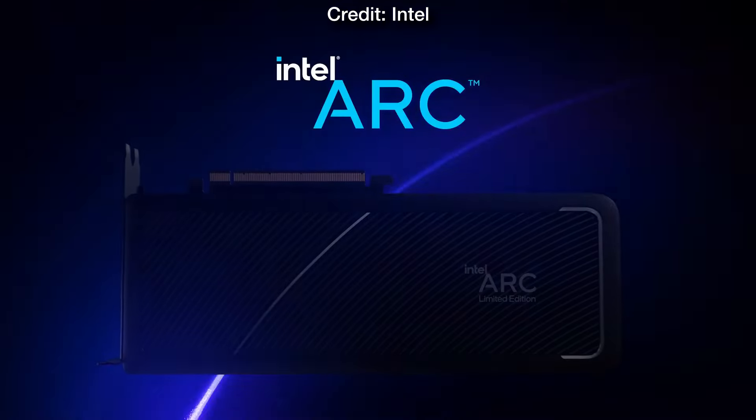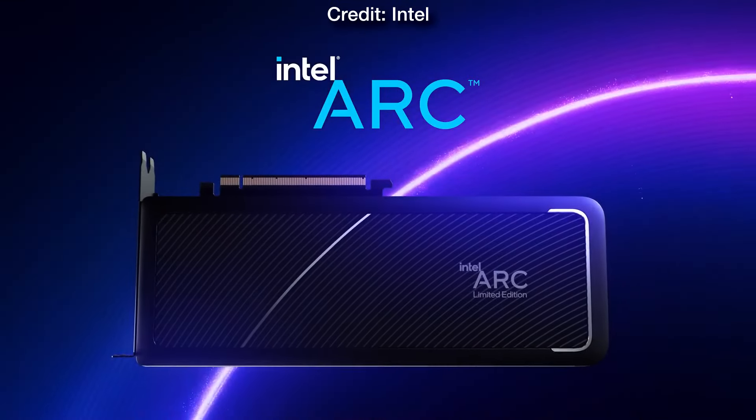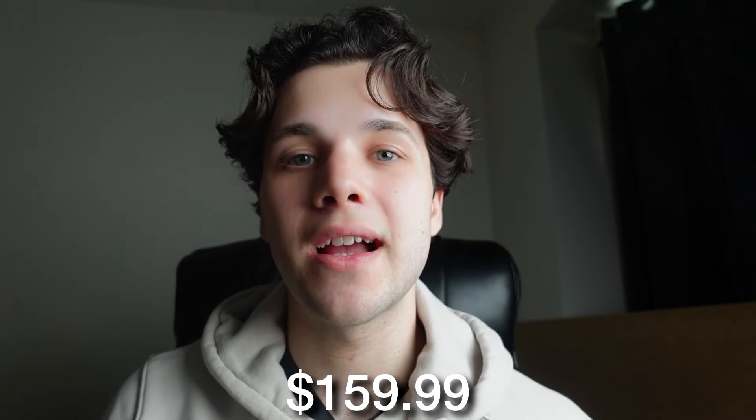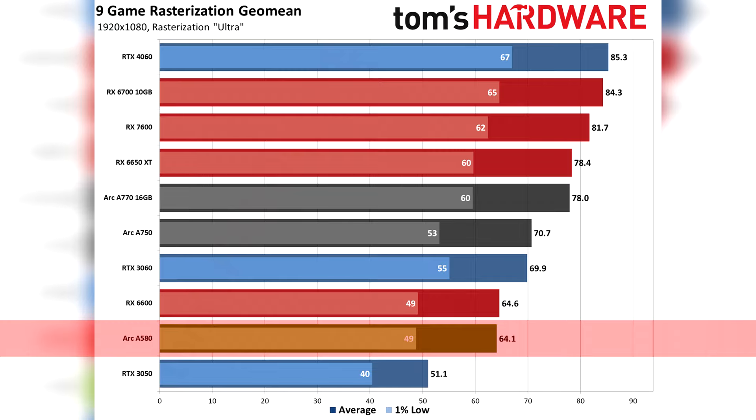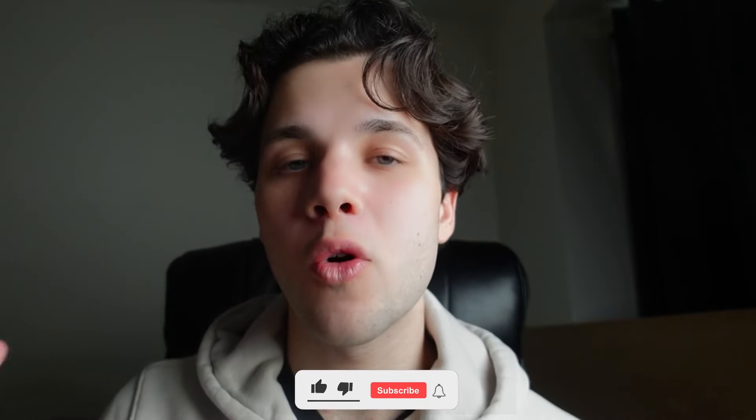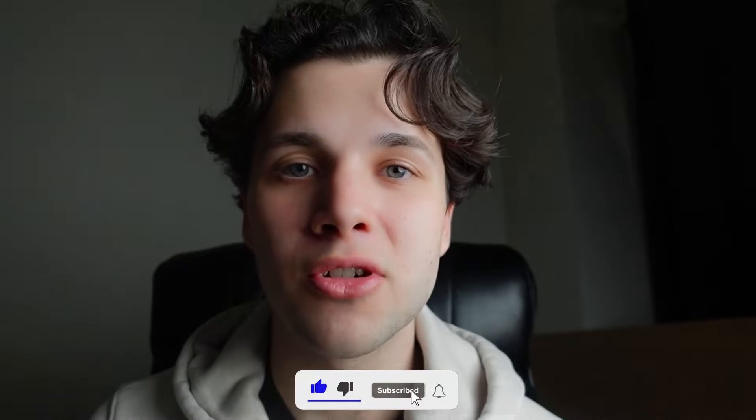Let's start with the cheapest one on the list — the Intel Arc A580. This one is going for just $160 brand new and it's going to give you very smooth 1080p gaming performance. In a very high-demanding test from Tom's Hardware, the Arc A580 was able to average 65 FPS across nine games. This means you are going to get very smooth gaming performance because usually you can expect way over 65 FPS in most titles. We are just talking about the most demanding games on ultra settings, so in theory you can expect higher FPS.